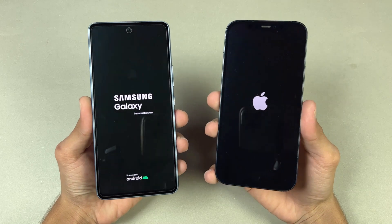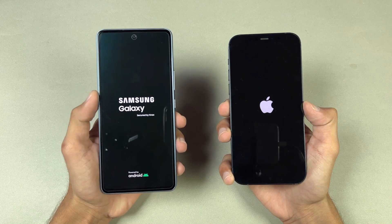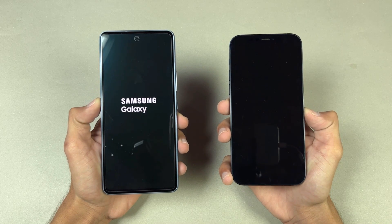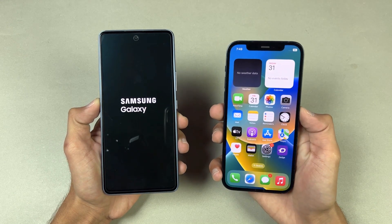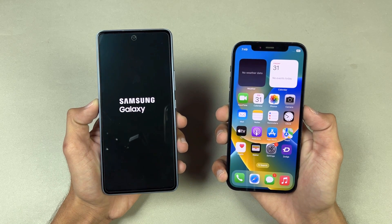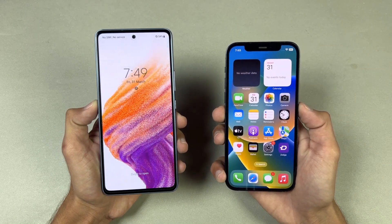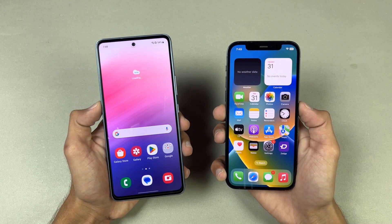The lock screen came up first on the Samsung. We have One UI 5.1 based on Android 13 on the Samsung versus iOS 16.4 on the iPhone 12. The iPhone 12 turned on faster when it comes to booting up. The Samsung A53 took a lot more time — we have a four or five second difference between these two devices when it comes to booting up.